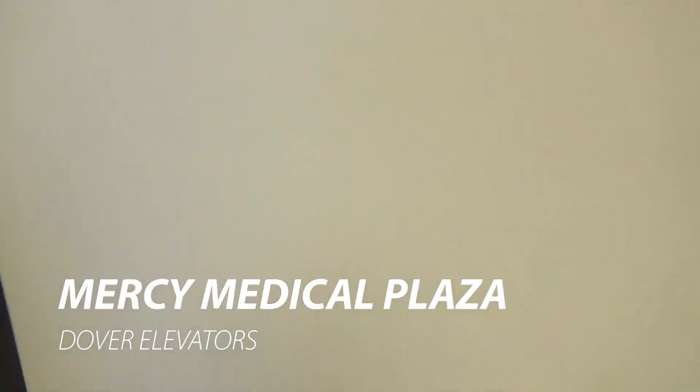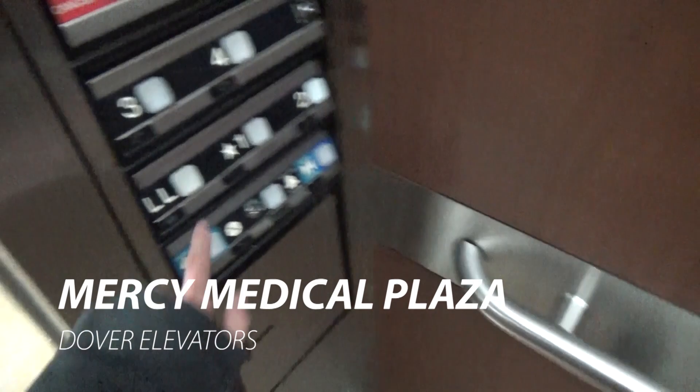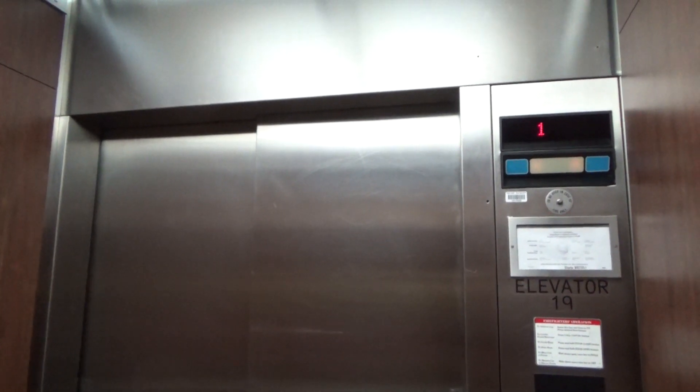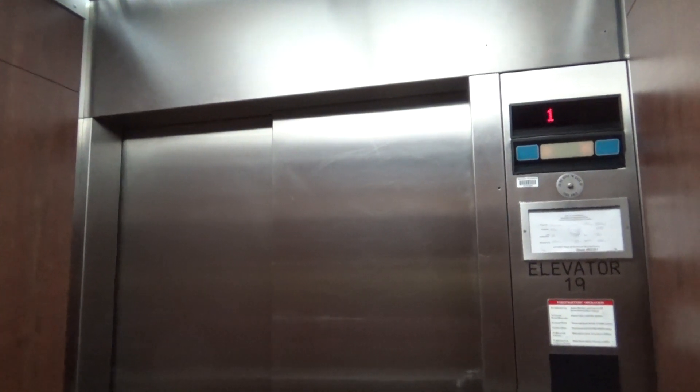Good timing, look at that indicator. These are the elevators here at the Mercy Medical Plaza, Sacramento, California. There's no fan on in here today. Oh hell yeah, this thing has an amazing motor. Just wait until we go up.